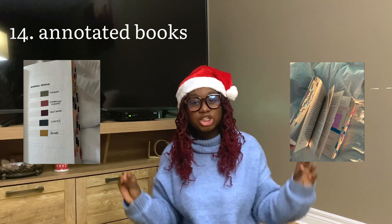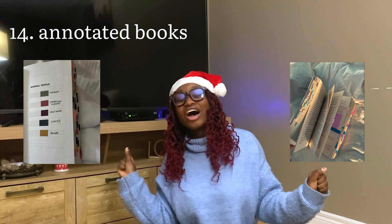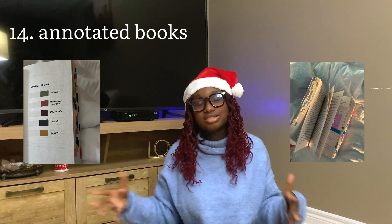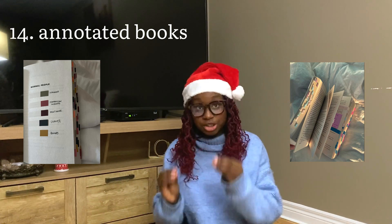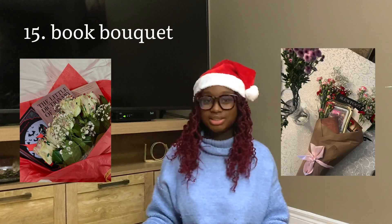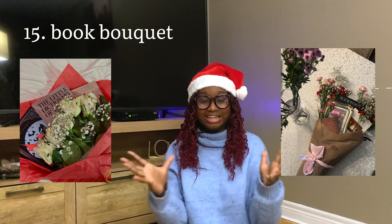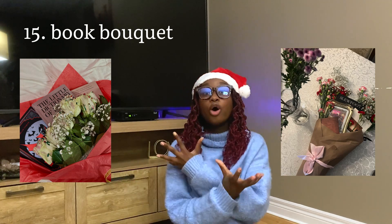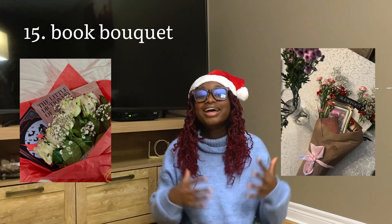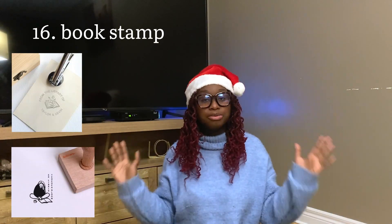Annotated books: if you have the time, the passion, the love, the energy — it is such a beautiful and special gift to take a book and really love on it, underline everything you love and think of while reading, to give to someone. It can enhance the reading experience in a very particular way. Book flower bouquets: a mix of actual flowers and books crafted into a bouquet — it's so fun and cute if you have the patience and energy to put it all together.